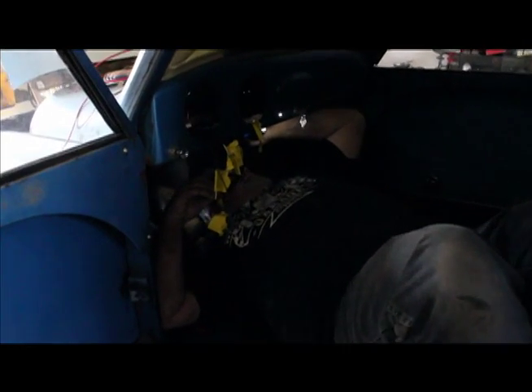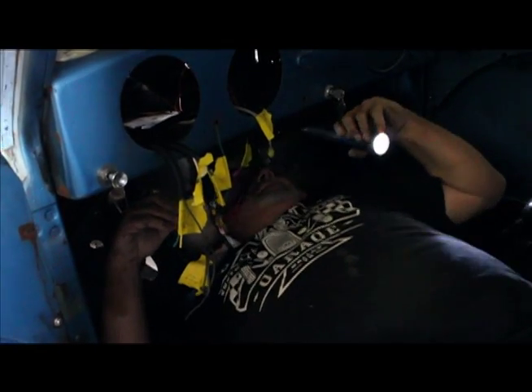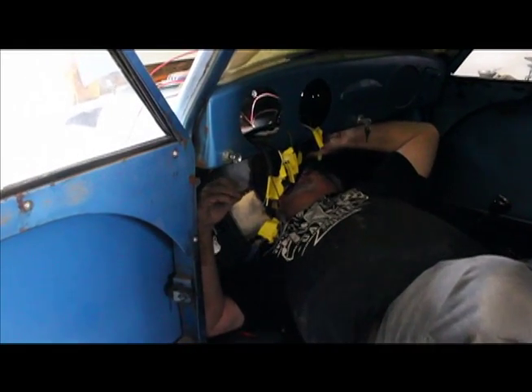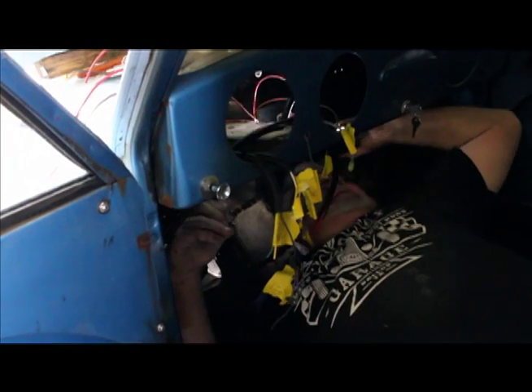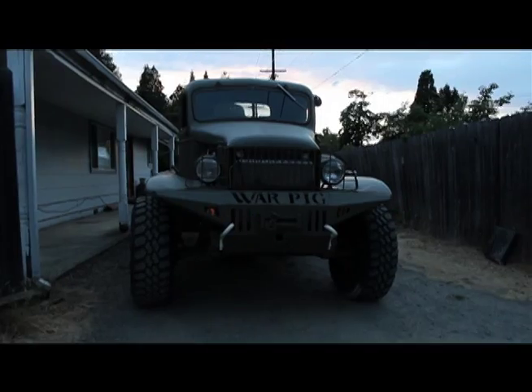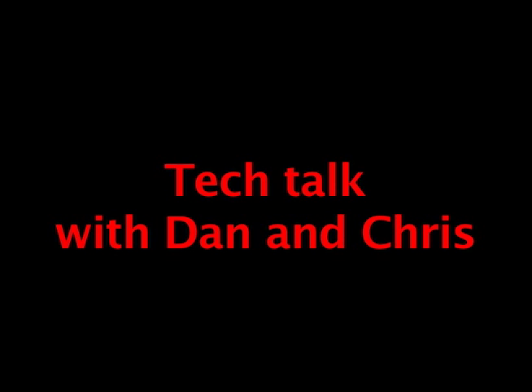What do you think our chances are of getting this done, Danny? In our lifetime? Medium. Medium is a time frame here at Chris's Hot Rods. And now, some tech talk with Dan and Chris.